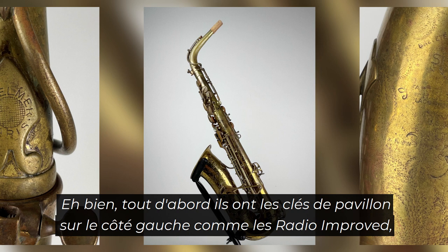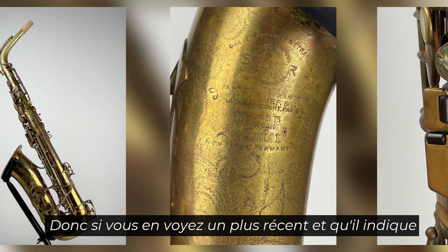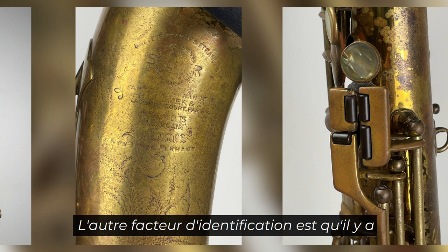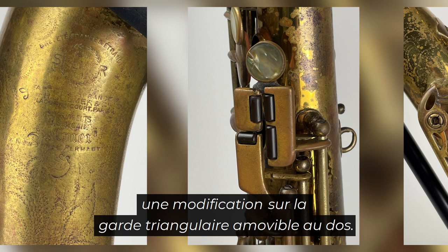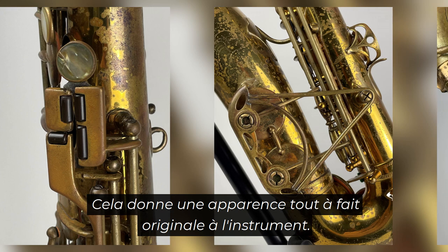How can we tell these instruments apart? First, they have the bell keys on the left side, like a radio improved. But they do not have the words 'radio improved' stamped on the bell — so if you see a later one that says 'radio improved,' it's a late radio improved, not a Dorsey. The other identifying factor is a modification on the removable pant guard on the back: they took the double bell key guard and welded it to a triangular guard, which provides a very unique look to the instrument.